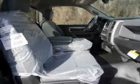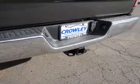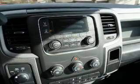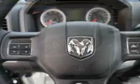Inside you'll find Bluetooth connectivity, an auxiliary input, steering wheel controls, curtain head airbags, front airbags, side airbags, side impact door beams, iPod integration, cruise control, and child restraint seats.